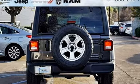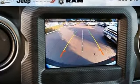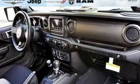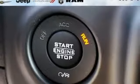Streaming audio, wireless phone connectivity, dual-zone climate control, configurable instrument gauges, push-button start, leather steering wheel, intercooled turbo inline four-cylinder engine.